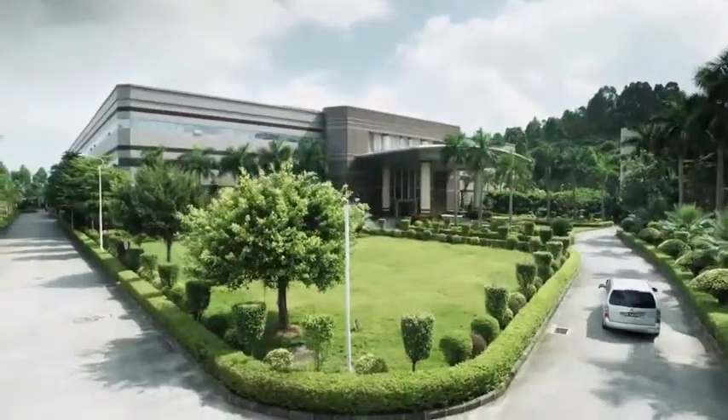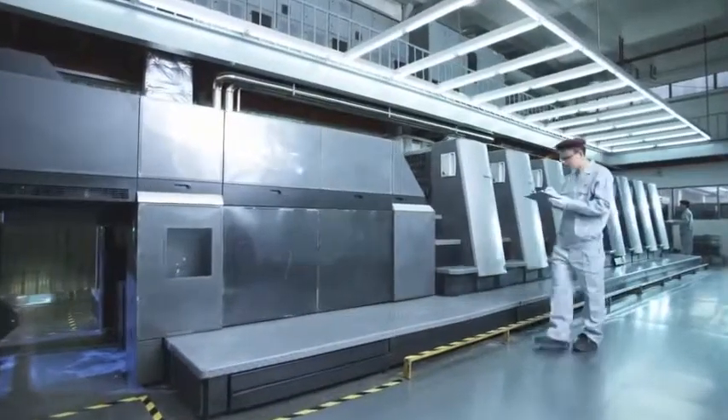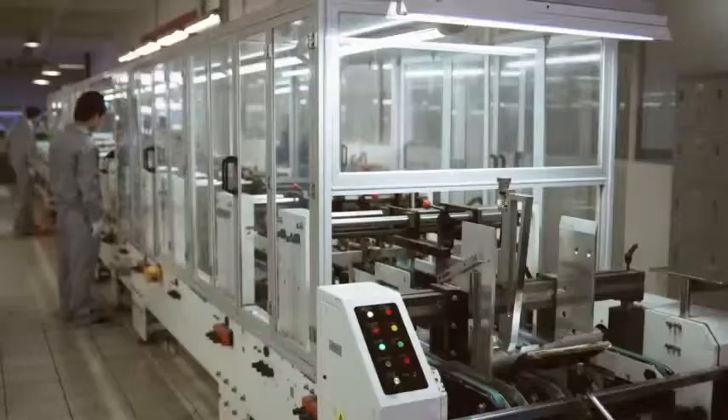HLP Clearfold's world-class facilities in Shenzhen, China are perfect environments for manufacturing visual packaging, equipped with the latest printing and converting equipment made to their specifications and designed for plastics and only plastics.